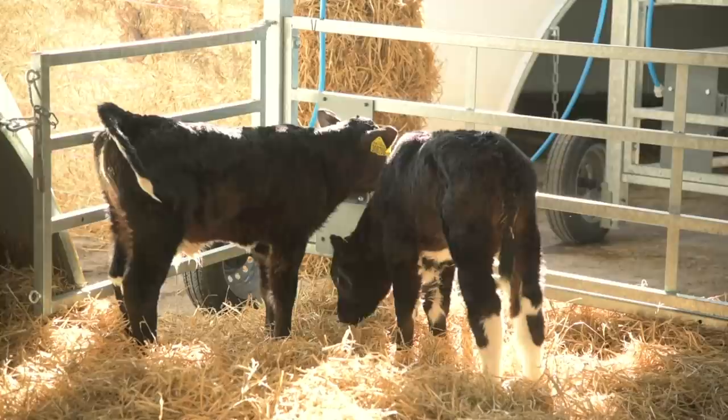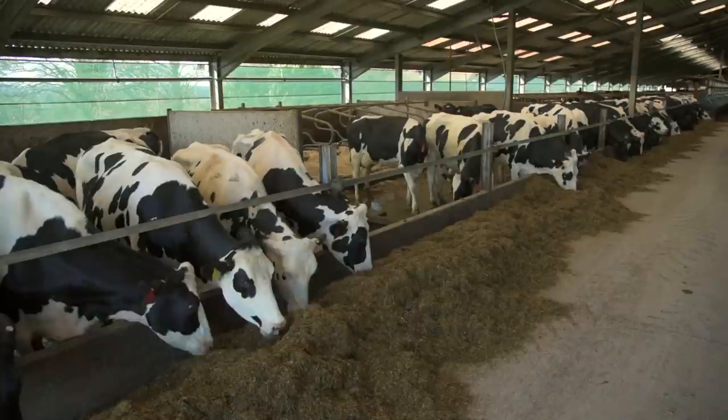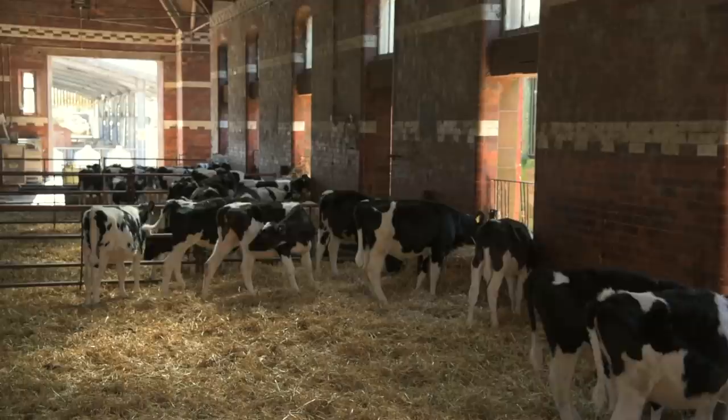Excellent calf management is key to ensuring healthy, productive heifers are reared for the dairy herd. This starts before the calf is born and continues through weaning to bulling and calving down.